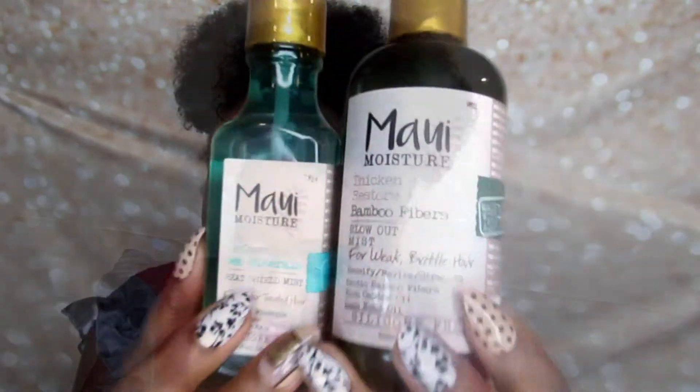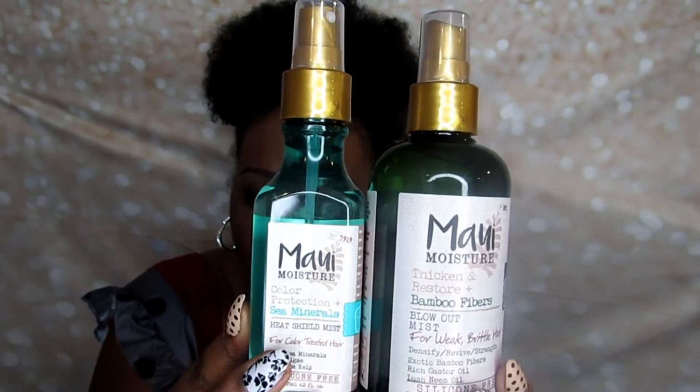The second raffle item is the Maui Moisture Color Protectant Sea Minerals Heat Shield Mist for color-treated hair — rich sea minerals, pure algae, and sea kelp. It's silicone-free and made with 100% aloe juice as the first ingredient. It's a heat protectant hair mist infused with sea kelp, sea minerals, and algae that shields strands from heat damage and color fading.